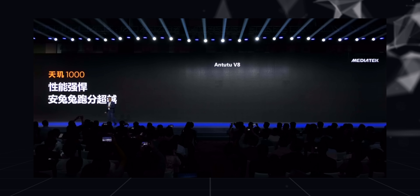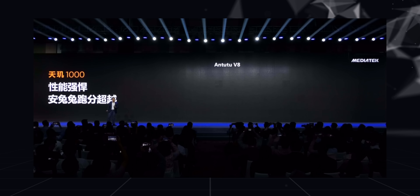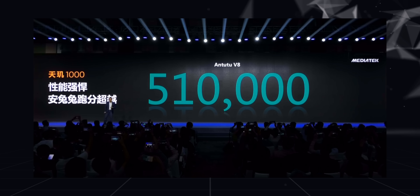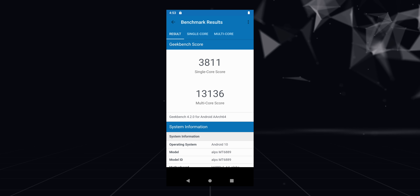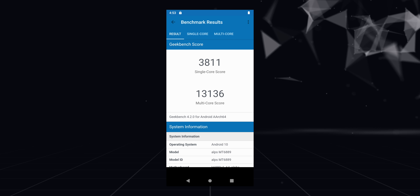The benchmarks released by MediaTek show that the Dimensity 1000 is a solid performer. Take a look at this Antutu score — that's over 500,000. Even in Geekbench, the Dimensity 1000 scores great, scoring 3,811 in the single-core and 13,136 in the multi-core tests. I'm definitely looking forward to comparing the Dimensity 1000 against the Kirin 990 5G and the Snapdragon 865 once manufacturers start launching phones with these chipsets.